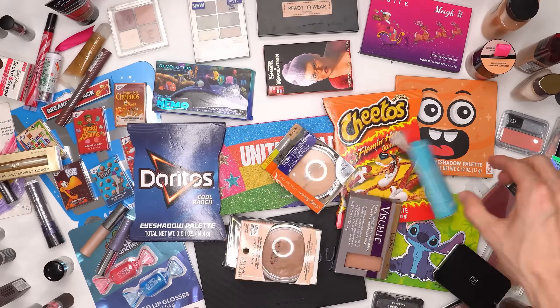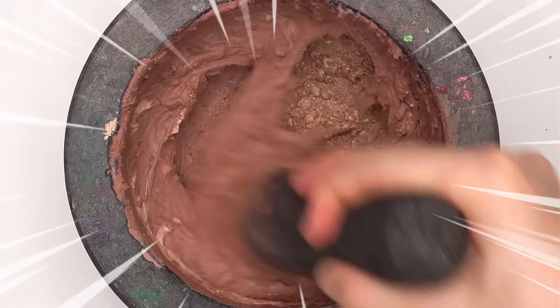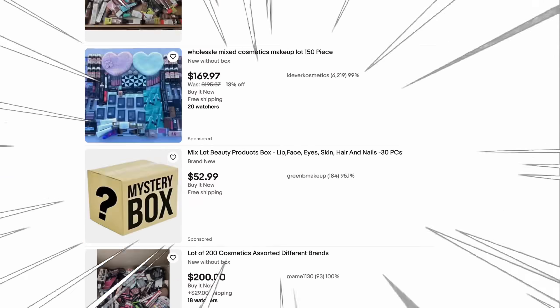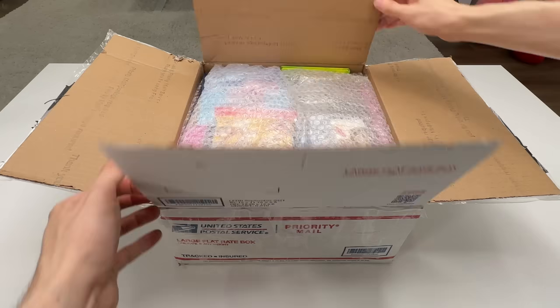This is a face mask machine and this is 100 makeup products. In this video I'm going to challenge myself to mix 100 makeup products into this bowl and turn it into the ultimate makeup face mask. But first I need a lot of makeup, so I searched the internet and found someone selling 100 expired makeup products on eBay and I bought it. After a few days it arrived — this is what 100 makeup products looks like.